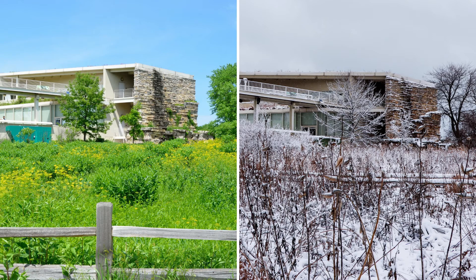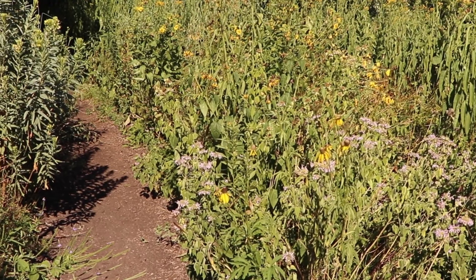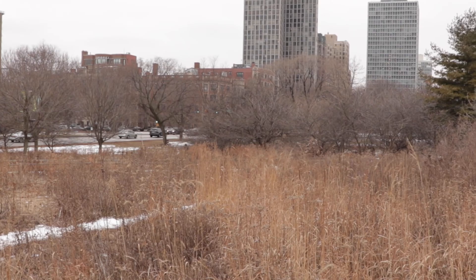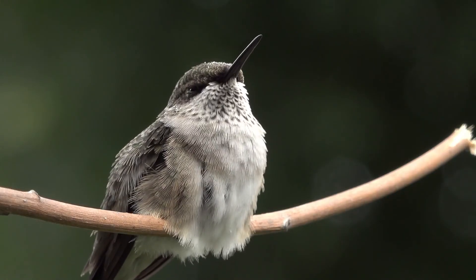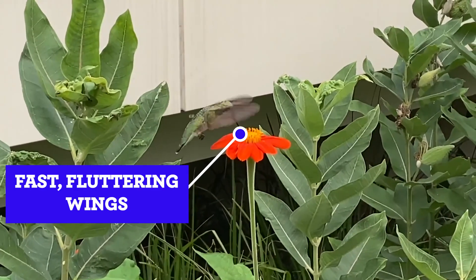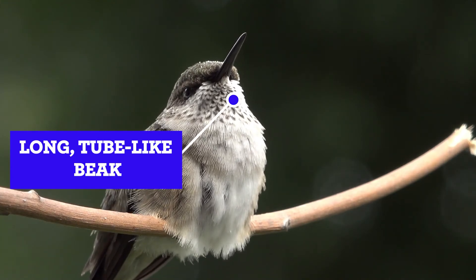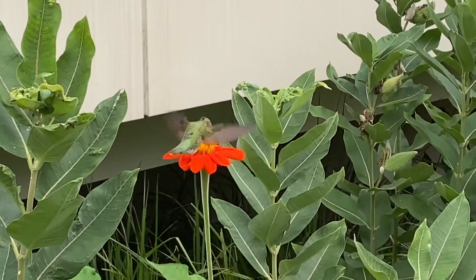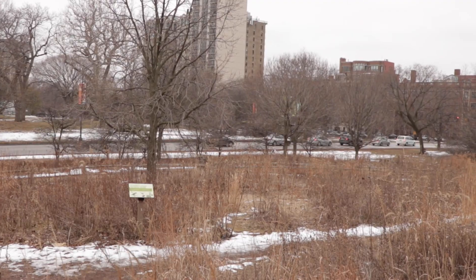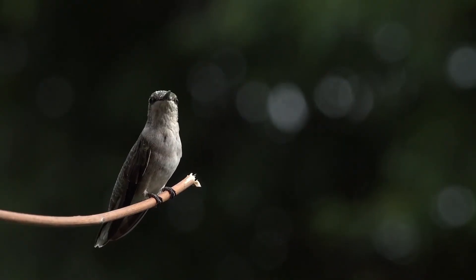What changes do you notice in the prairie from summer to winter? It looks like the green, yellow, and purple we saw in the summer is now all brown and dry. The plants don't seem to be growing. Let's look at hummingbird next. Do you see those wings? They flutter so fast. And look at that long tube-like beak — it looks like it's using it to sip nectar from inside the flower. That must be its food. But we don't see any flowers in the prairie in the winter, so how would hummingbirds get their food then?